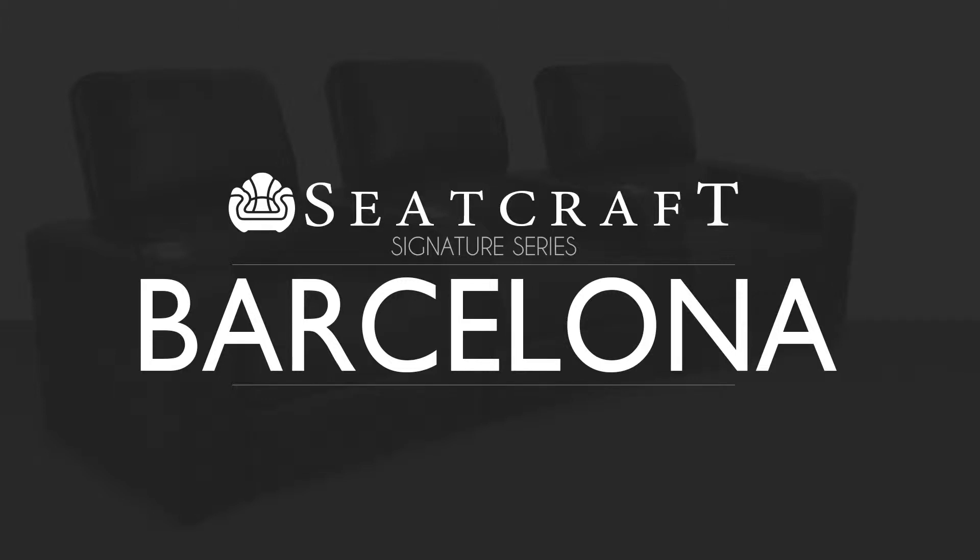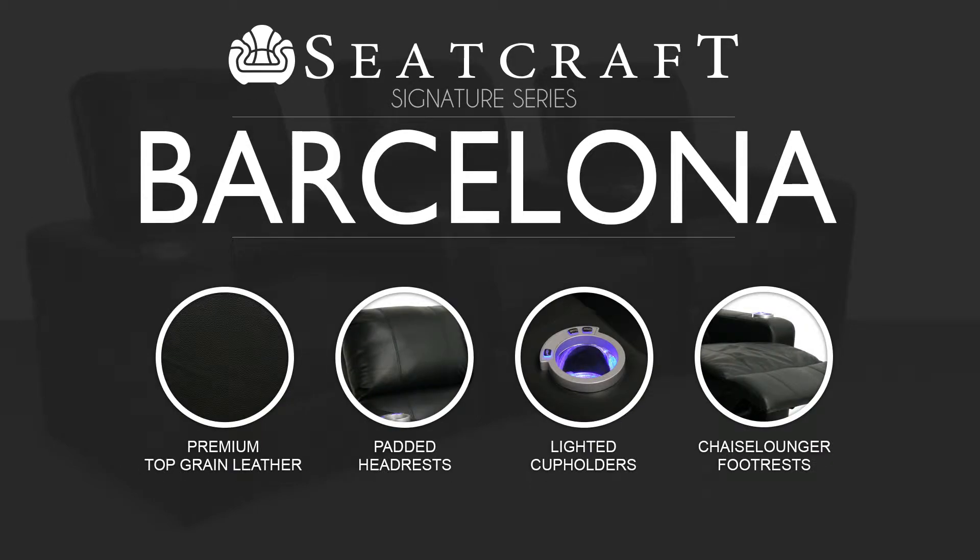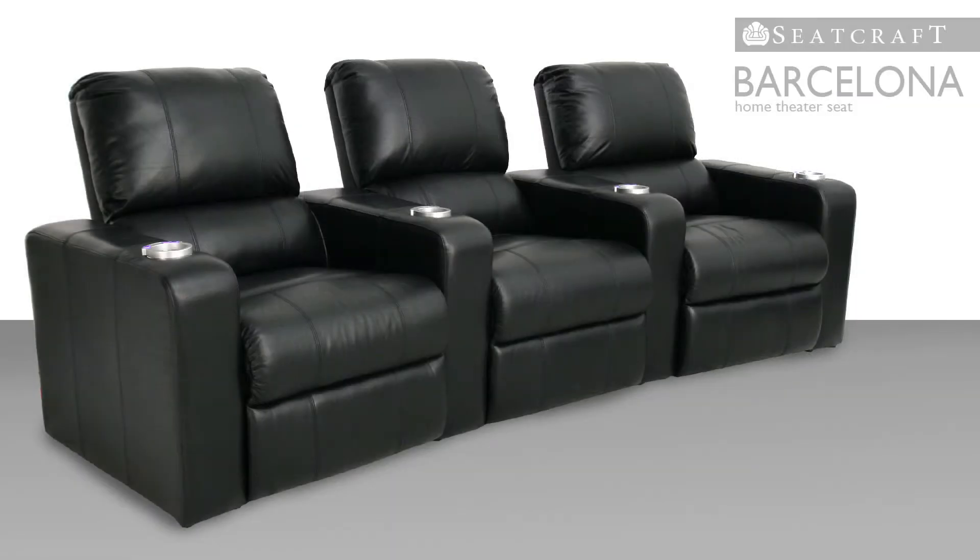Seatcraft Signature is proud to present the Barcelona, a deluxe home theater seat that will captivate from the moment you sit down. Grace and efficiency are expertly blended for the ultimate seating experience.